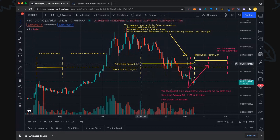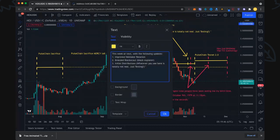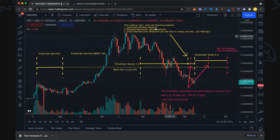The testnet has been running all the way from the 29th of September through until today — the last couple of days have been a bit unusual on there, but still up and running technically. Then back on the 3rd of November we got a tweet from Richard saying 'this week or next week' with the following updates: PulseChain testnet 2.0, with improved validator rotation, a branded BlockScout block explorer, and initial distribution.